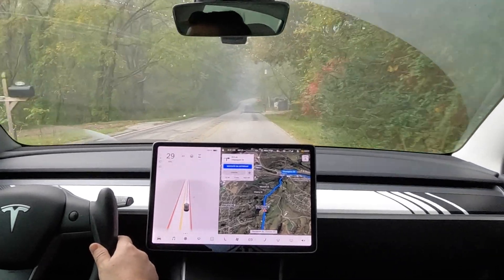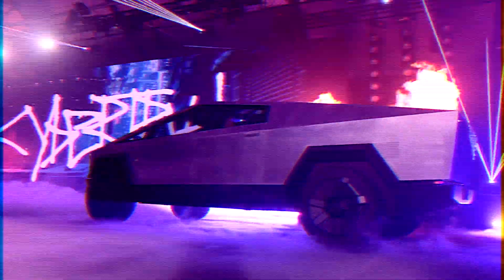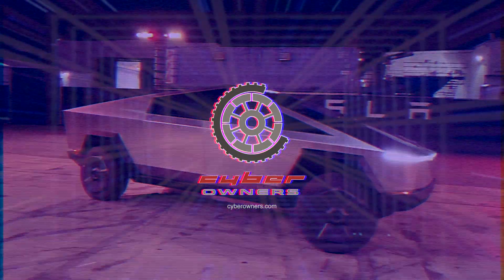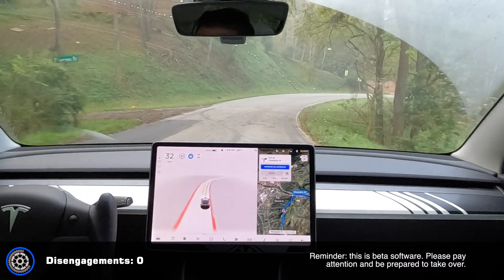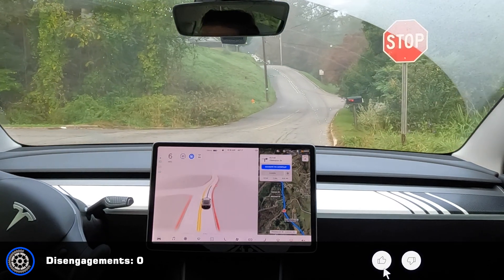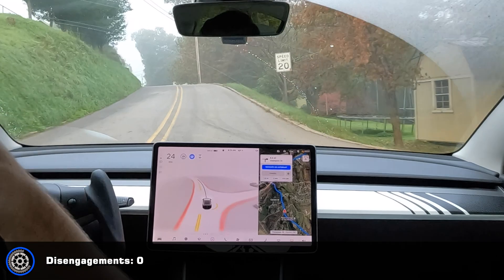All right, quick trip to the store — just 1.2 miles, two turns — see how it does. Okay, it says 33 so I need to scroll that down because the speed limit is 20.